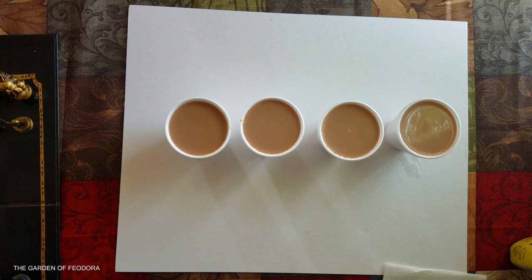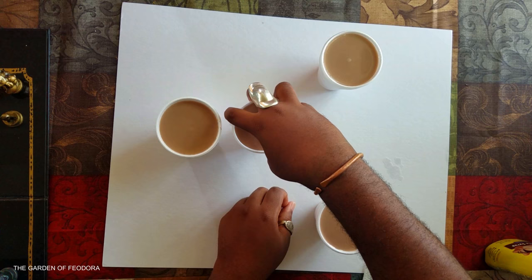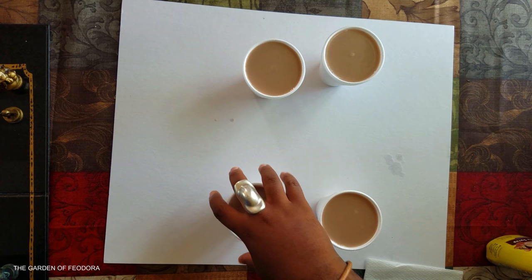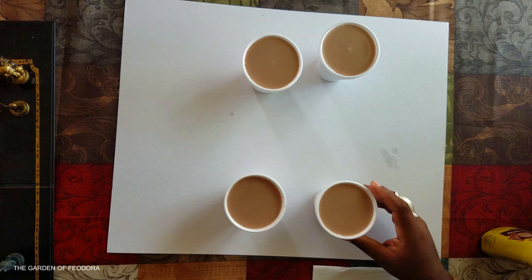All right, here we go. We're here with the cups. This is cup A for you, cup A for me, cup B for you, and cup B for me. These are all made according to the instructions on the back of the bottle, and we're going to see which ones we like best. First, we're going to take a smell and see if we can tell which one is which.